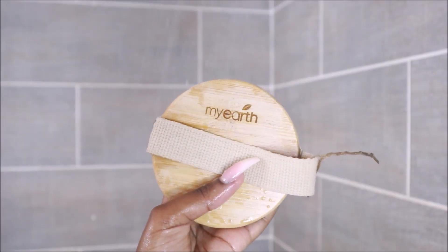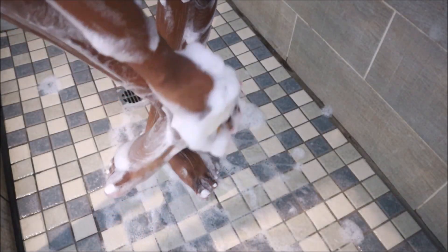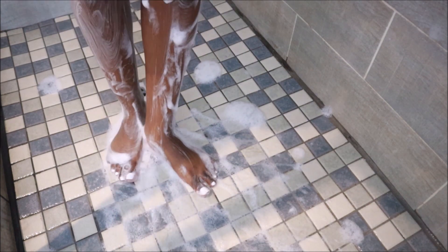I go ahead and exfoliate with my Earth body brush — you guys already know this is a fave. I absolutely love this brush and I got it from Clicks for about 50 rand.